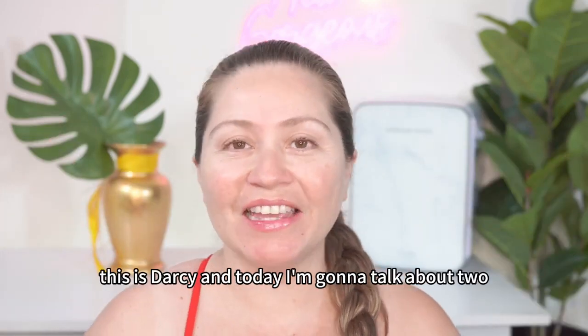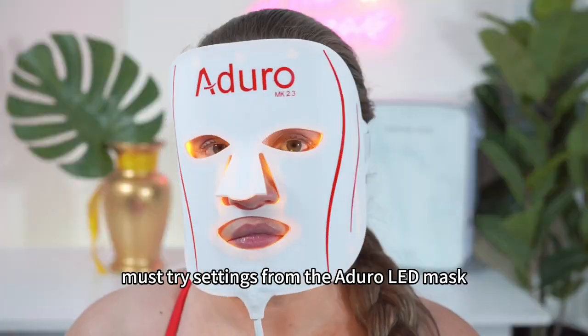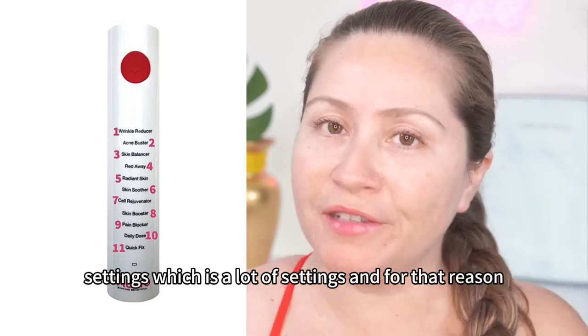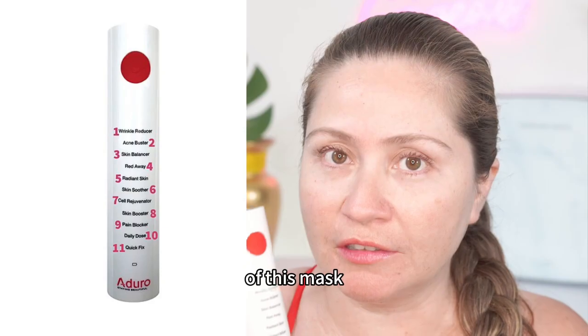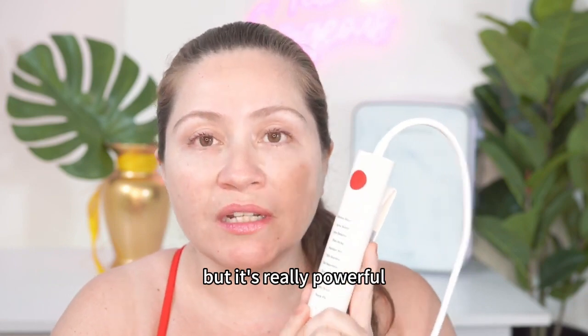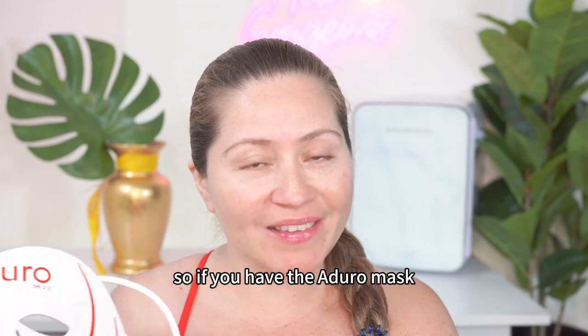Hi everyone, this is Darcy and today I'm going to talk about two must-try settings from the Adoro LED mask. The Adoro mask offers 11 settings, which is a lot, and for that reason sometimes I find that people are not taking the full advantage of this mask. But today I'm going to talk about two settings that I find can be kind of overlooked, but are really powerful, especially if you want to take the most benefit of this mask.